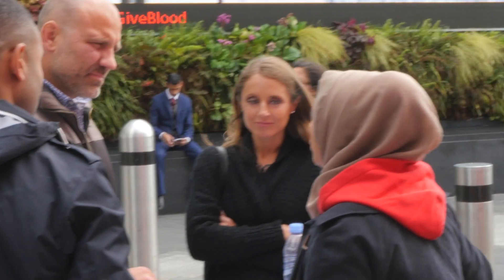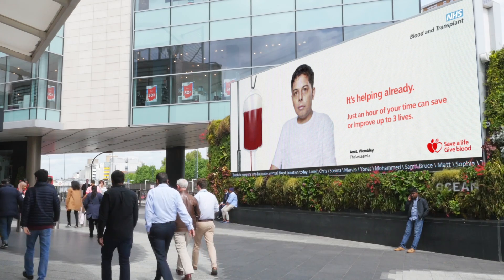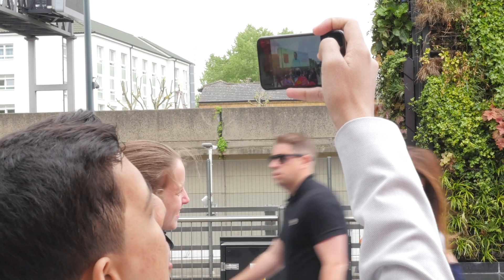I was approached by NHS BT. We did a lot of campaigning last year to encourage new donors to come forward, and they sold me on this idea of augmented reality where I would come up on the billboard and then people would virtually donate. It just takes the fear out of donating — it's a really great concept.